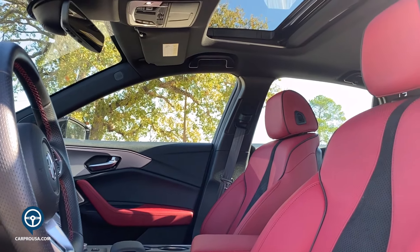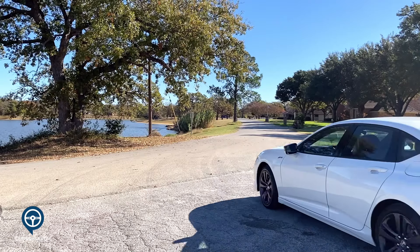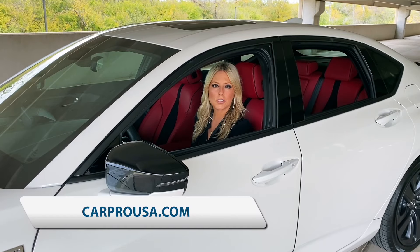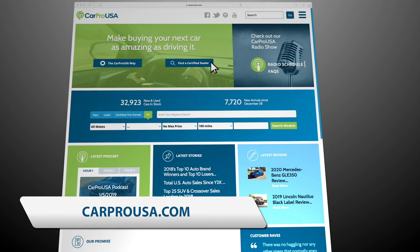Priced at just over $47,000, Acura has done a fantastic job with this great compact luxury sedan. If you want to test drive one, head to carprousa.com and click on the certified dealer link.